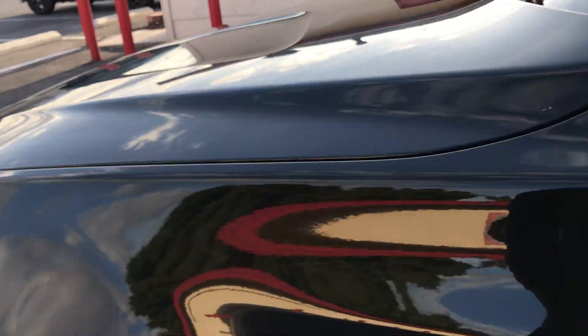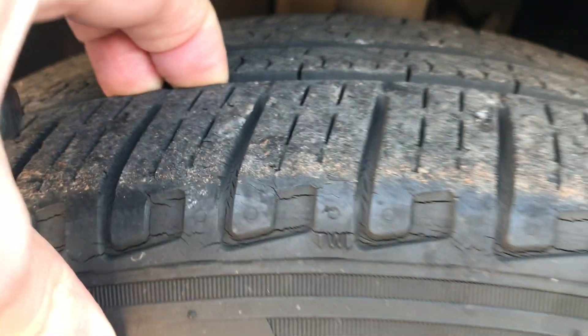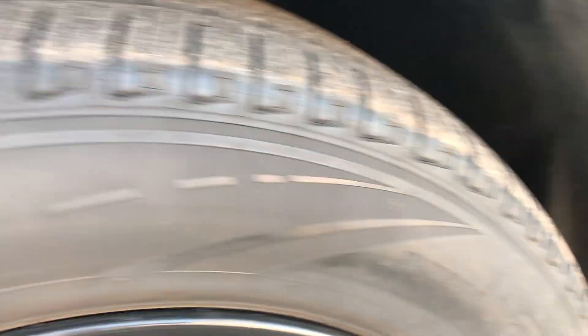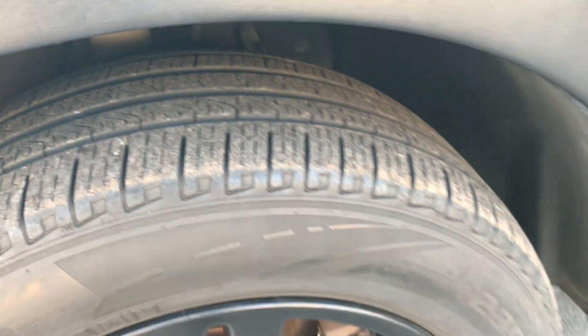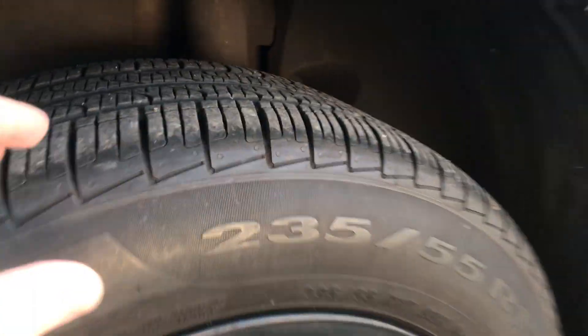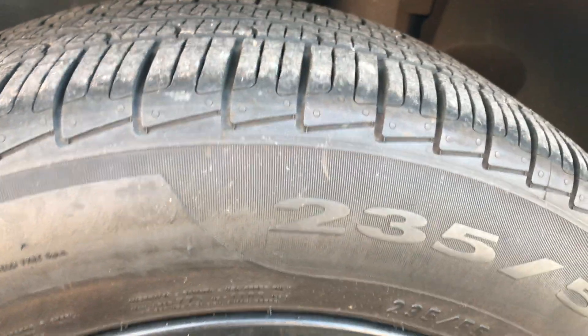Looking at the rims, they look really nice — I don't see any scuffing, barely any scuffing on this one at all. Looks like a factory BMW rim. The tire looks good; as you can see it all seems pretty darn good. There are tiny little cracks in the tire but very, very little, and looking at the back here it's got great tread — this one looks just about perfect.